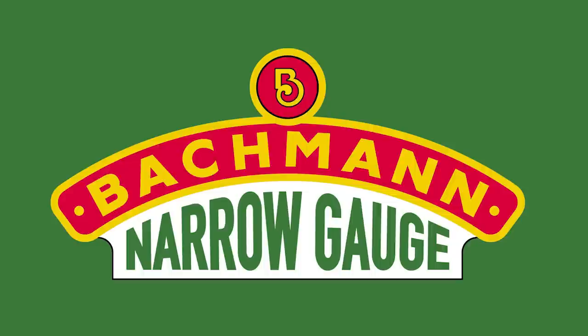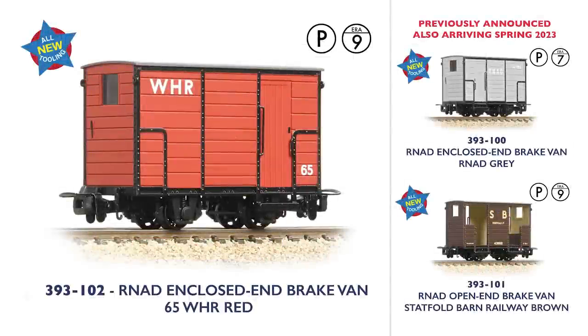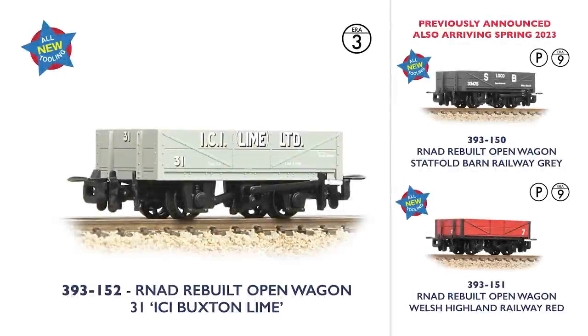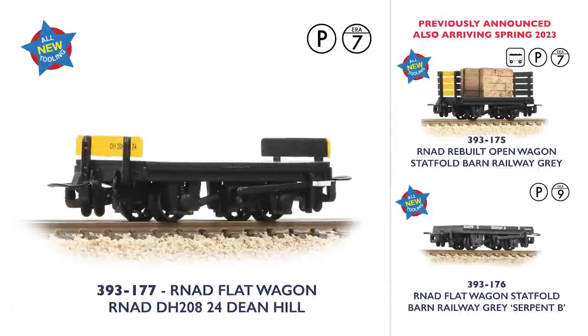With a frequent delivery of new 009 scale locomotives during the last few months, we have not forgotten about the rolling stock you'll need. The new RNAD wagons from Bachmann Narrow Gauge are arriving this spring, and joining them we have five further versions to give you even more options. The enclosed brake van will be offered in Welsh Highland red livery, alongside the RNAD and Statfold Barn versions already announced, whilst a box van in Southern Railway Brown joins the RNAD grey and Statfold Barn Mica B versions. A pair of open wagons are finished in ICI Buxton Lime Grey and Lenham Storage Green. Finally, an RNAD flat wagon is offered in the Dean Hill livery, joining the previously announced model with plank tenders in the same scheme, and the Statfold Barn Serpent B.